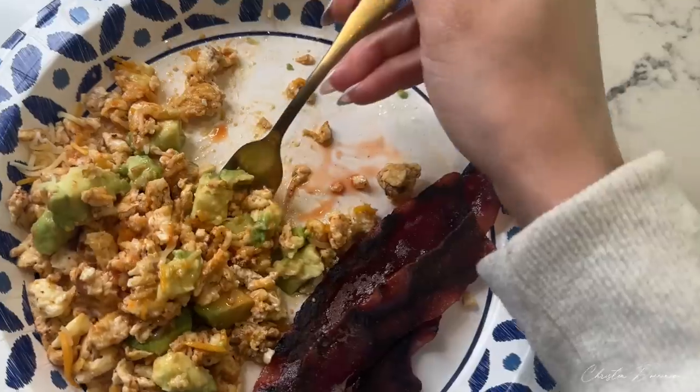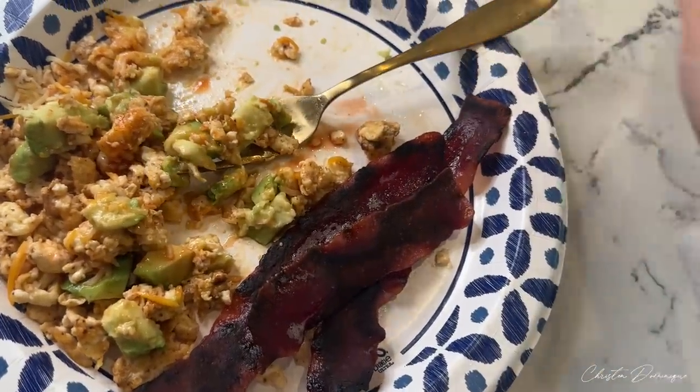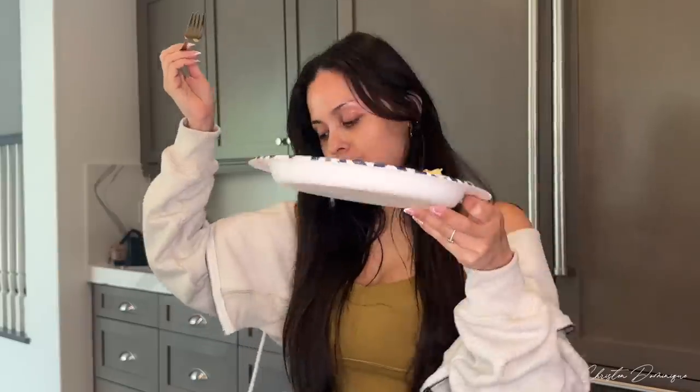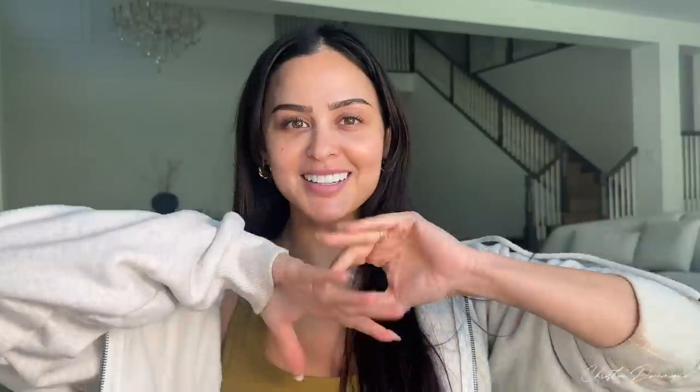Turkey bacon — extra crunchy, so good. Egg whites, avocado, cheese, and turkey bacon. This is the iced coffee that I use and then I go in with milk.